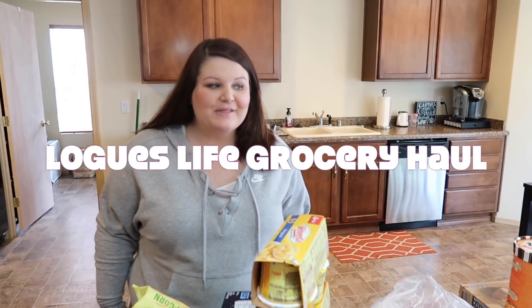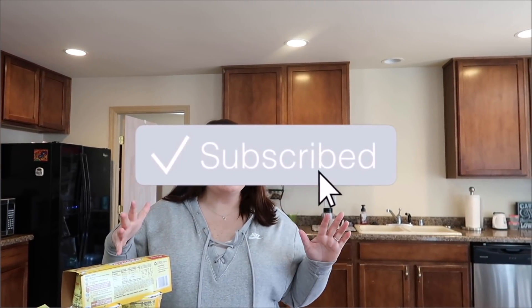Okay, you guys, we haven't done a grocery haul in a while. We're gonna do one today though. We did a quick list order from Fred Meyer — they were having a four-day sale.